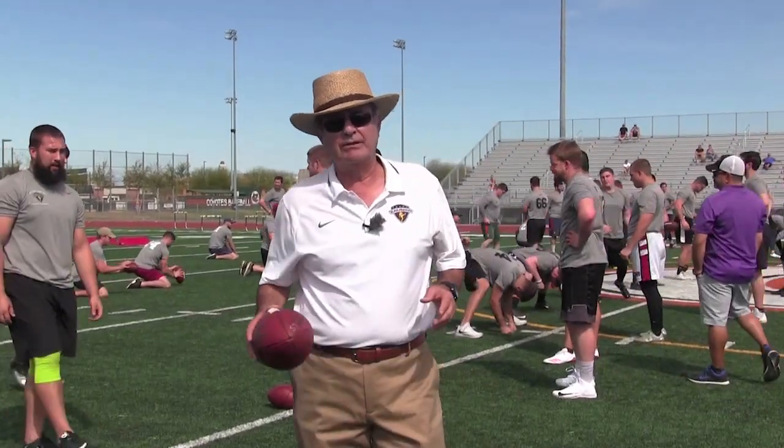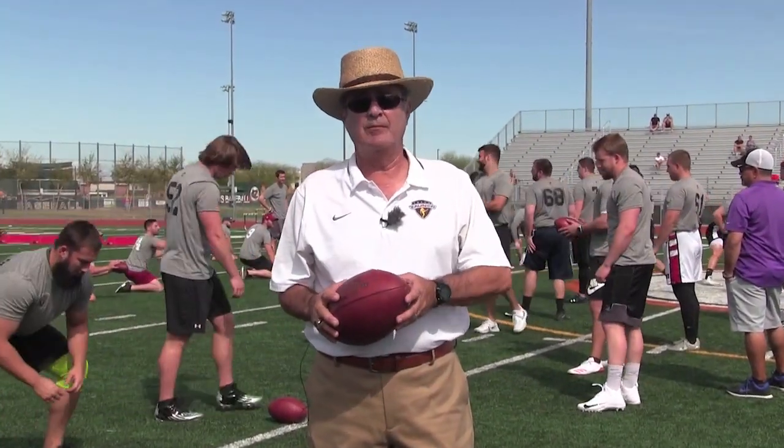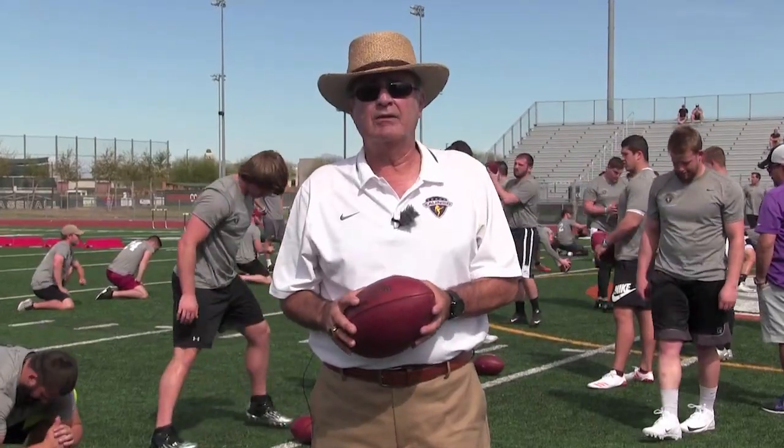Hi, I'm Ko Zauner and we're here at the 2018 Free Agent Combine. Enjoy this specialist workout.